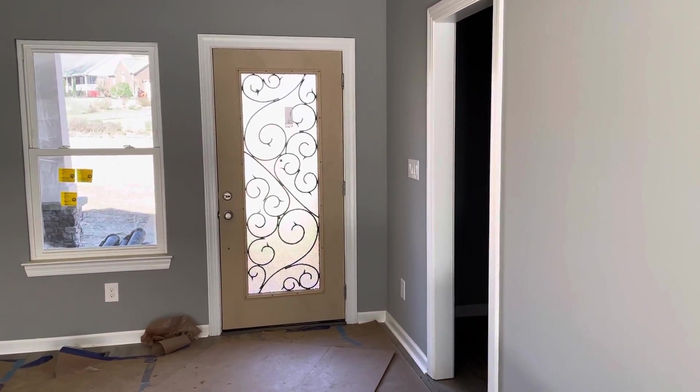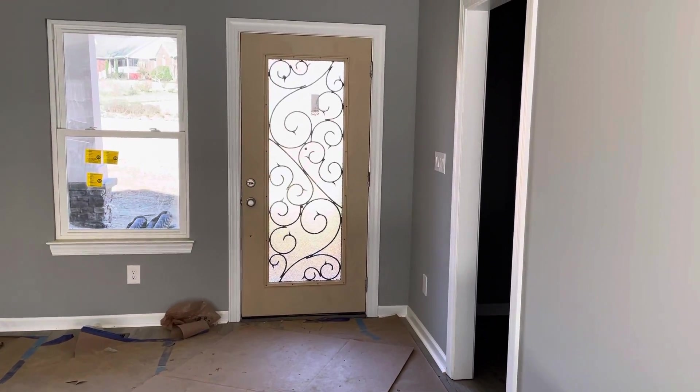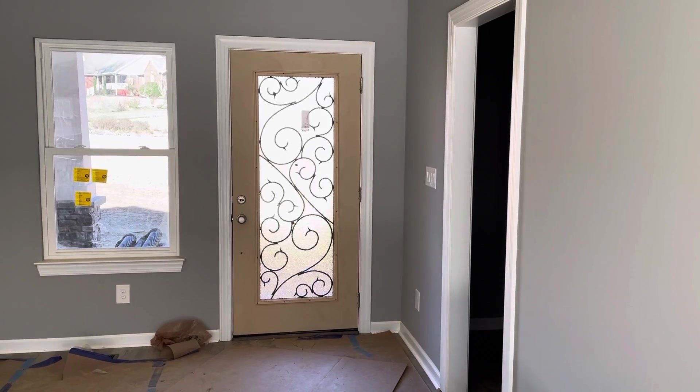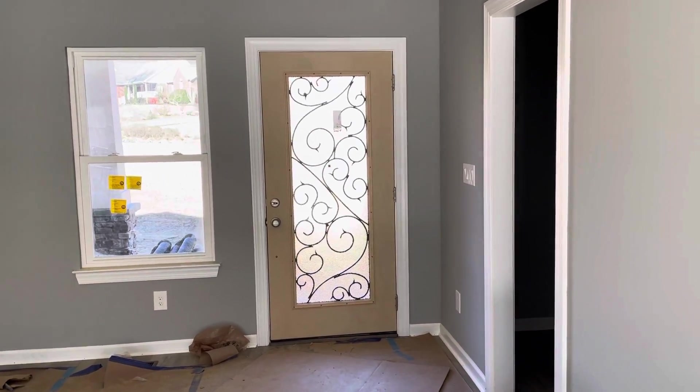One week left in February and we actually have the front door we ordered — not the perfect one we wanted, but that's okay. Sometimes you have to make small sacrifices and compromises, and it's still beautiful. Once it gets painted it will be even better.